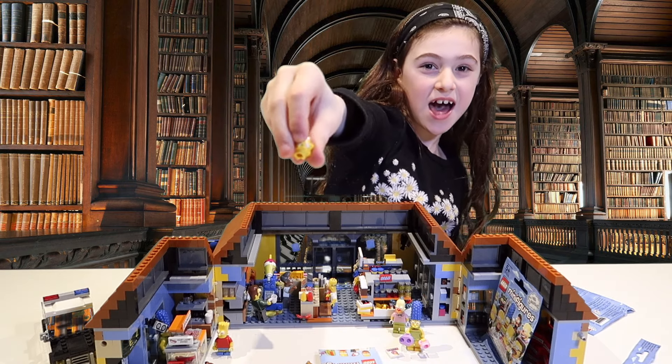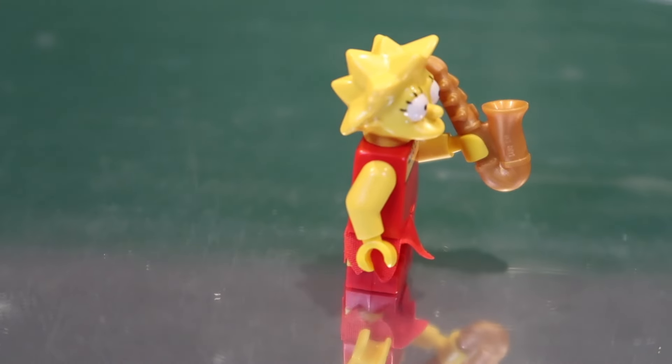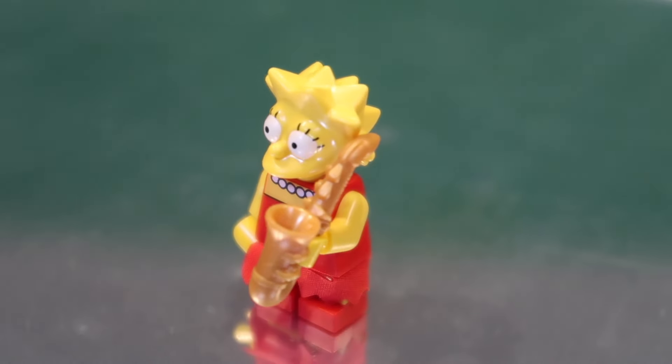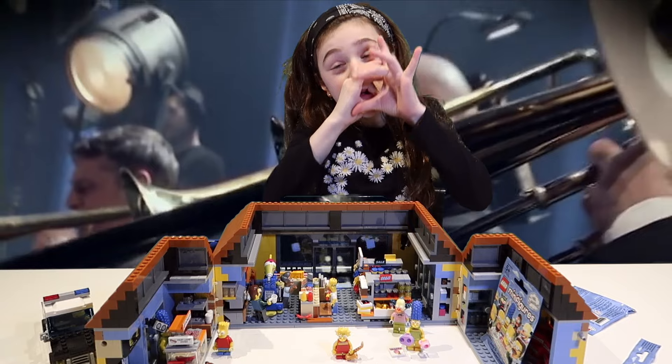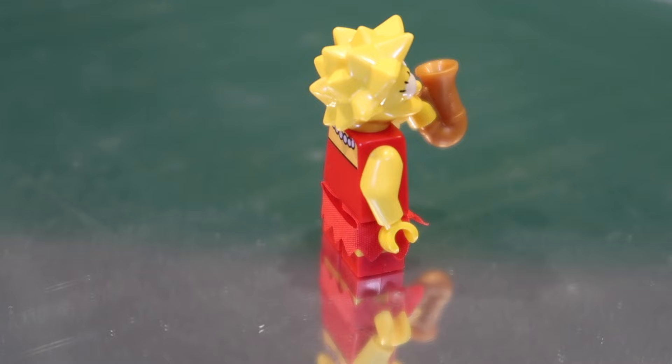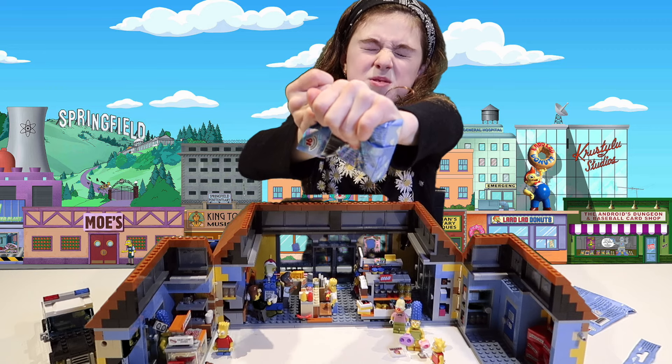We got Lisa. Look at Lisa — she has big white eyes, some spiky yellow hair, and she has a saxophone.